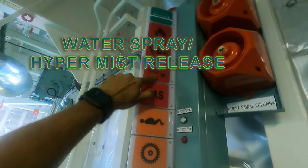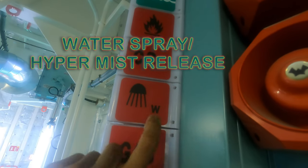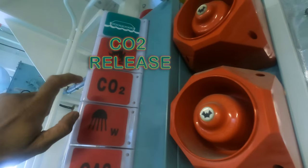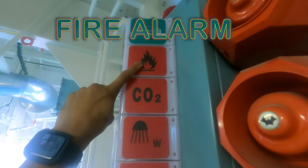This one says gas — so it's anything related to gas. This one with the spray on top is when your hyper mist is activated; any hyper mist activated and this light will go off. CO2 alarm: if there's a CO2 alarm in this emergency generator room, then this one will go off.